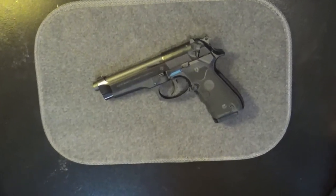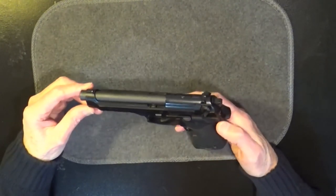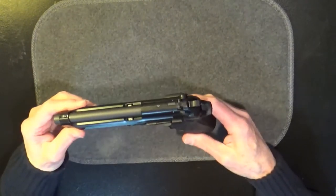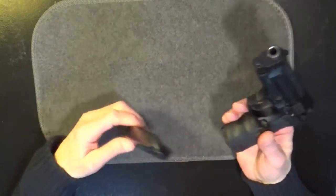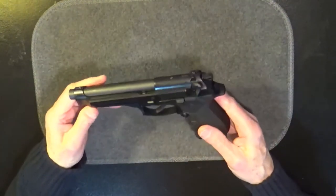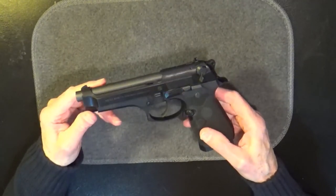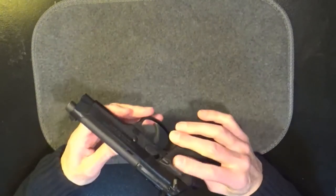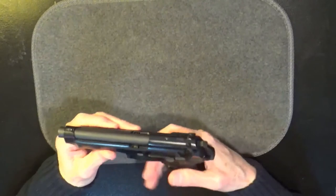The Beretta 92FS is a 9mm. It is 8.5 inches in length, 5.4 inches in height. Overall width is 1.5 inches. Grip width is 1.3 inches. Unloaded weight is 33.3 ounces. The capacity for the magazine is 15 rounds, and you get two magazines with your purchase. Higher capacity and lower 10-round restricted capacity magazines are available. Chrome-lined match-grade steel barrel. Alloy frame. This one has a Crimson Trace laser system on it, so the grips are rubberized and have a really good feel.